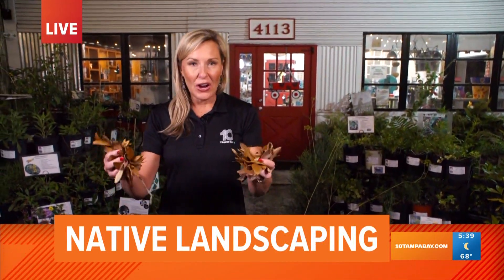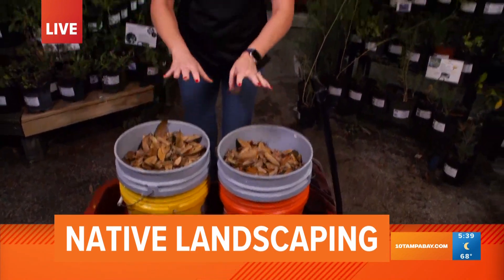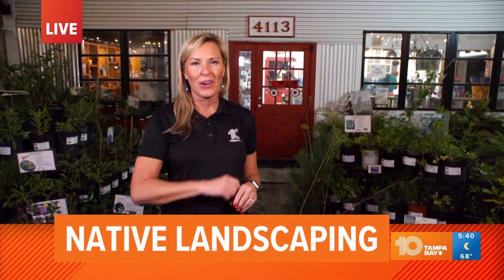If you're looking out in your yard, you're probably seeing a lot of these — oak leaves, a nice fresh coating. We're going to tell you the best thing that you can do with these oak leaves and lots of other great tips for a Florida native yard. We've got all that coming up. We are talking allergies, grilling and gardening all week on Bright Side.